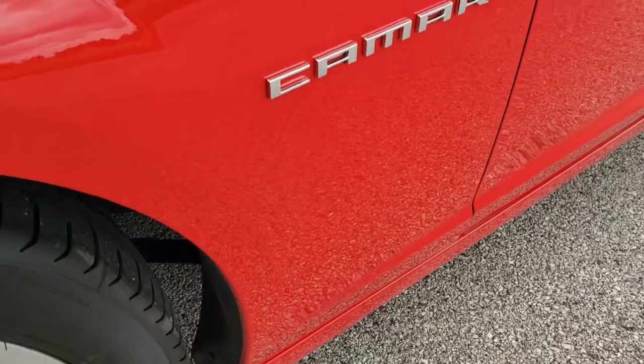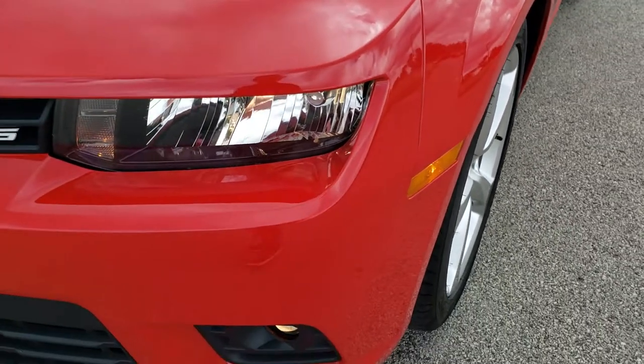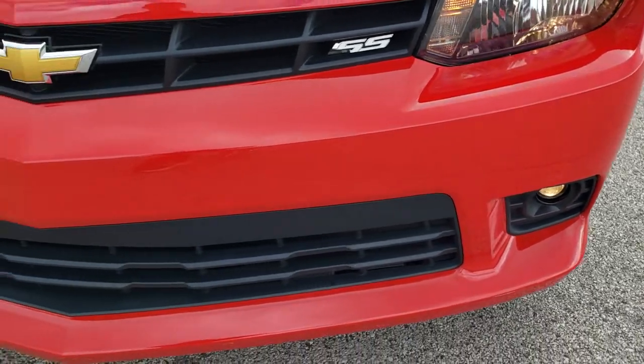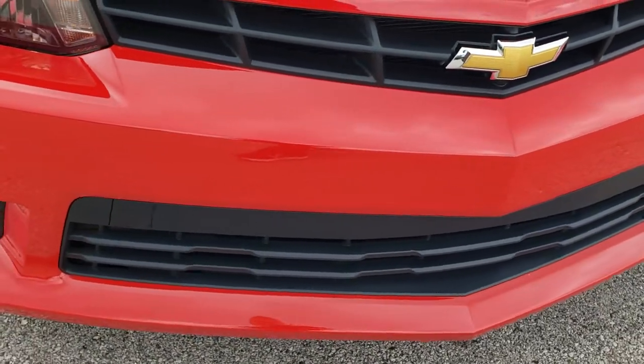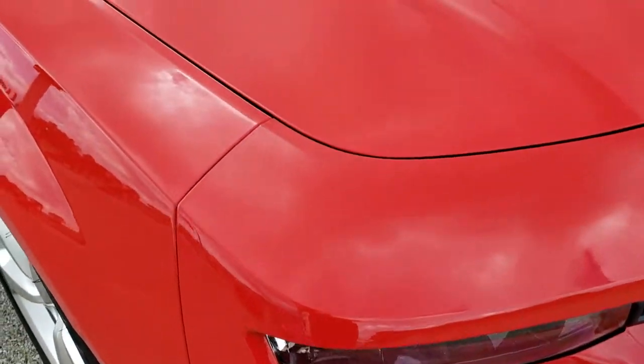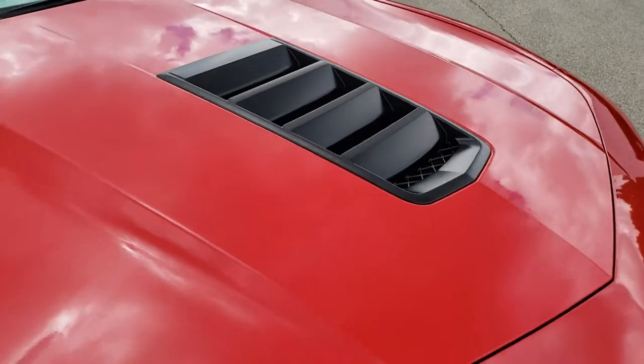Front fender is in excellent condition — didn't see any dents or dings on that. Headlights are in nice condition. Front bumper, no major dents, dings, or cracks on that. And you do get the projector lamp fog lamps. The hood is in excellent condition as well, no dents or dings on there.